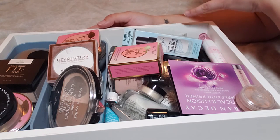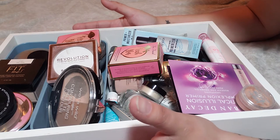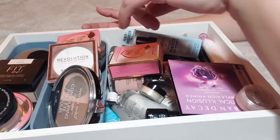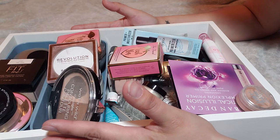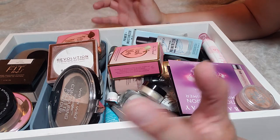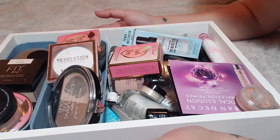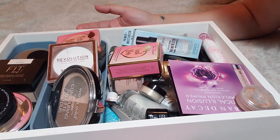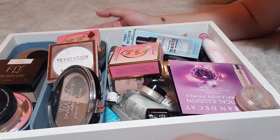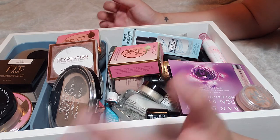Hi there! Today I want to do a makeup collection video. I debated calling this a declutter only because I don't intend on getting rid of a ton, if any. In my powder collection I definitely go through powders a lot faster than other makeup products. I have a lot here that I enjoy. I usually tend to declutter almost immediately because in the past I would hoard items and they would just go bad — a waste of money.